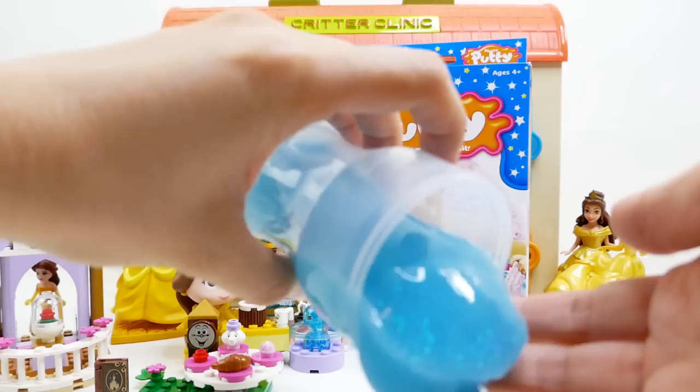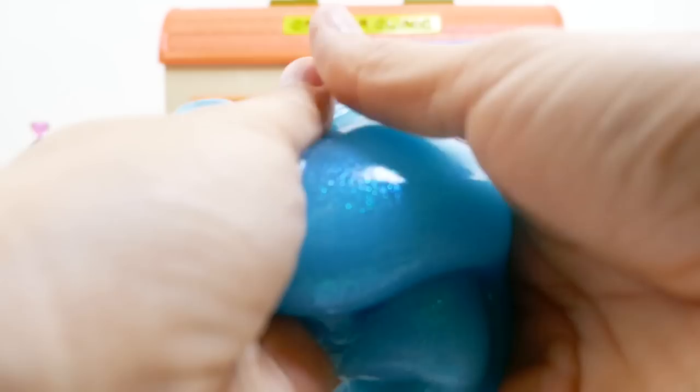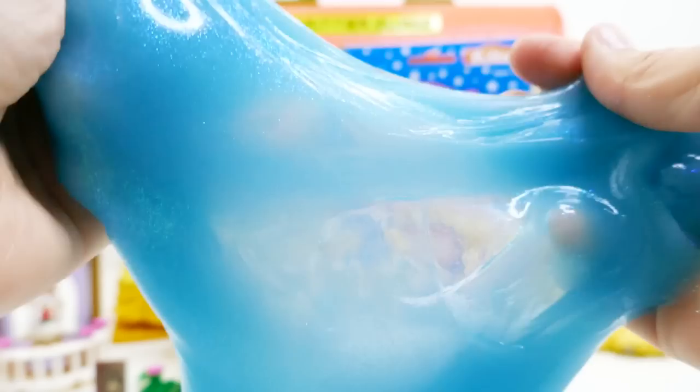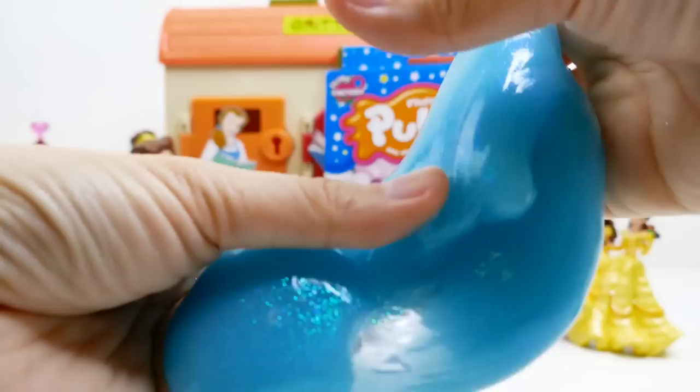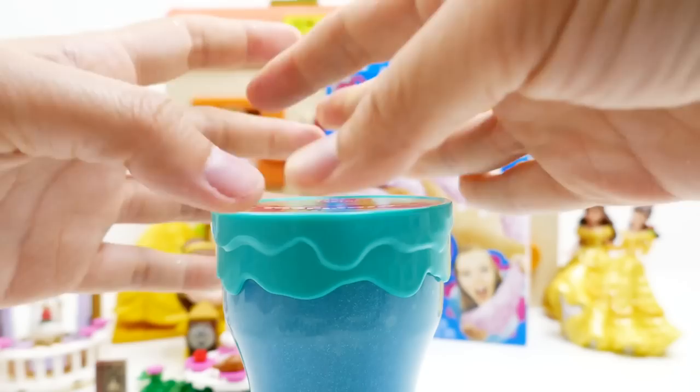Look at this — wow, this is fun! Look at all that glitter on it. This is a blue-green color and it feels really really soft and slimy, and it has a lot of glitter in it. This is a very nice texture — I like this a lot! And it comes in a really neat bottle too.